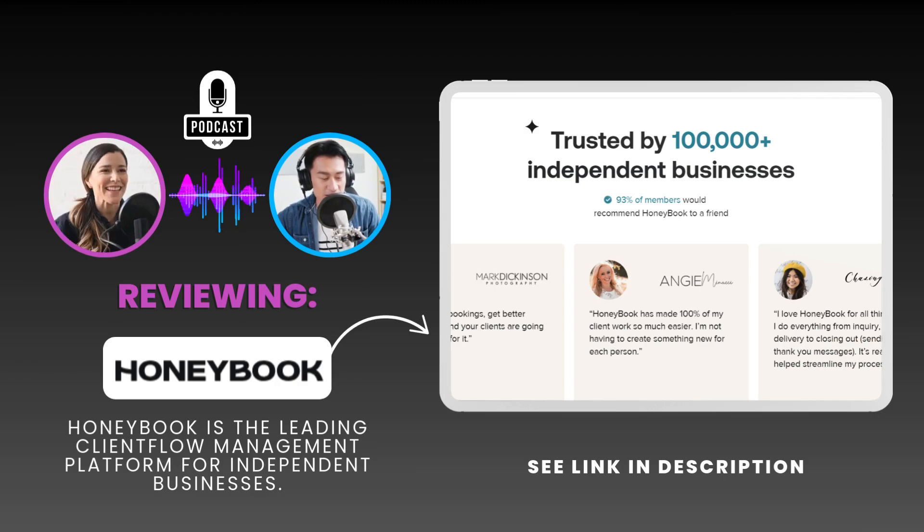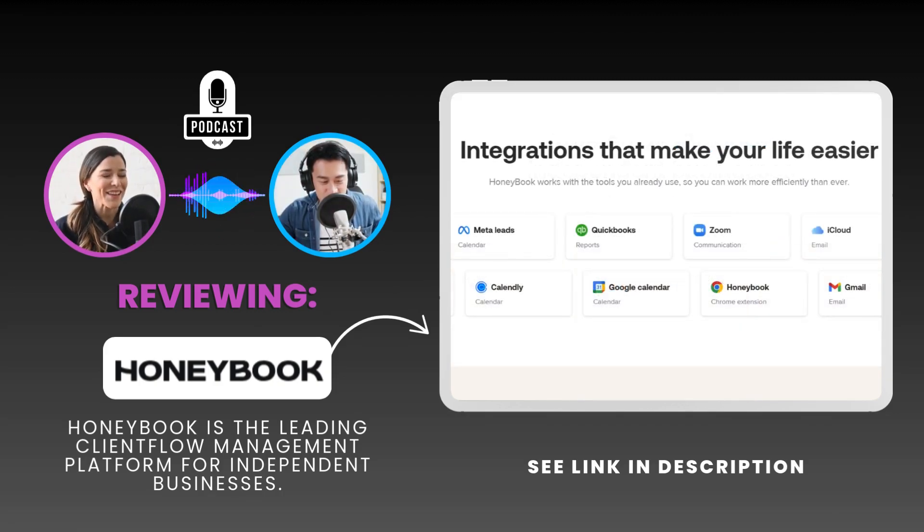A couple of people even raved about the customer support, which is always a good sign when it comes to business software. We've all been burned by clunky software and non-existent customer service. But let's get into the nitty-gritty — what makes HoneyBook different from other platforms out there?